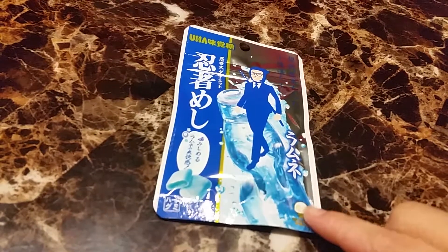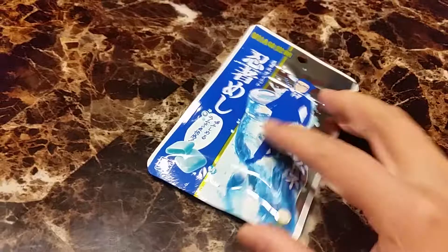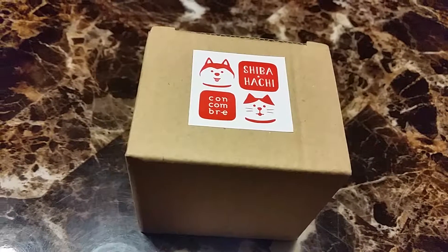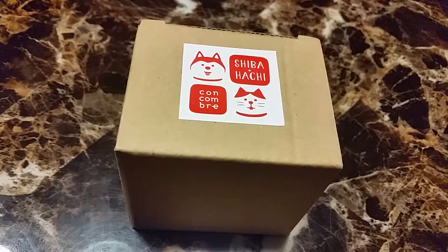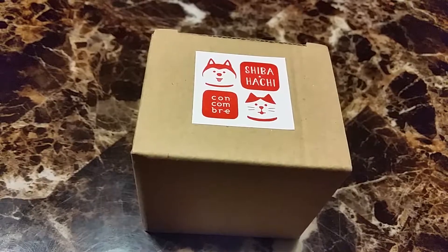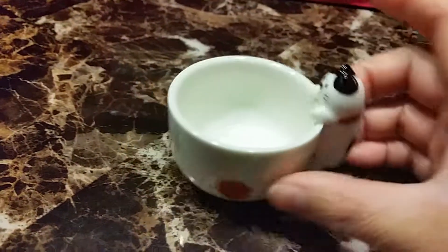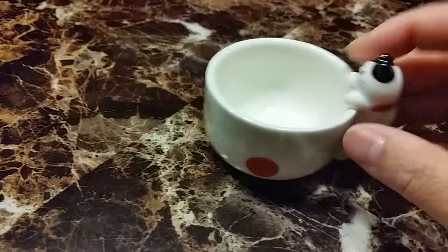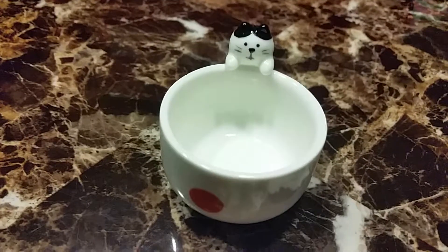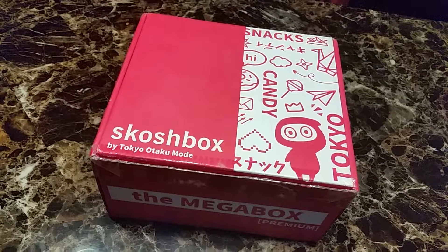I think this one's super funny — it's Ninja Meshy Ramen flavor candy. The last item in the box is a little gift: a Decollet unexpected cat touchy wear small cup. It's so cute — it has a little cat hanging from the side of the cup, and yes, you can hold it like that.